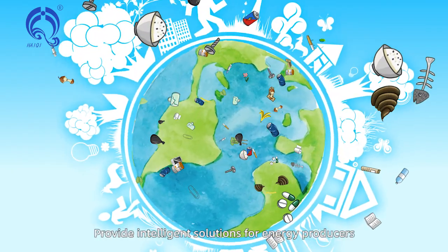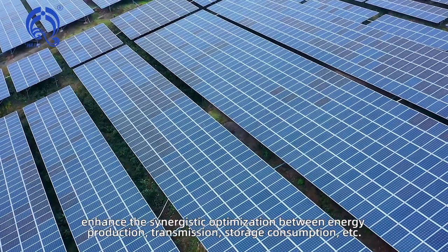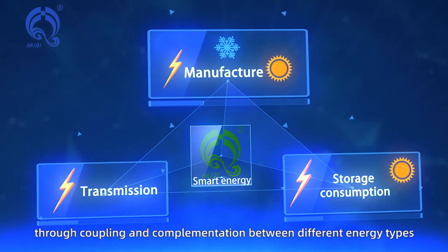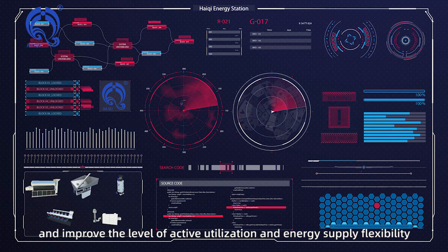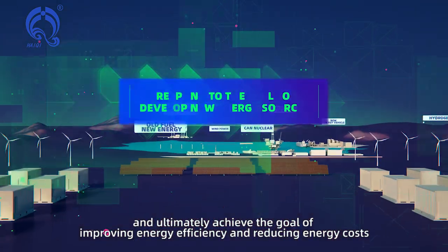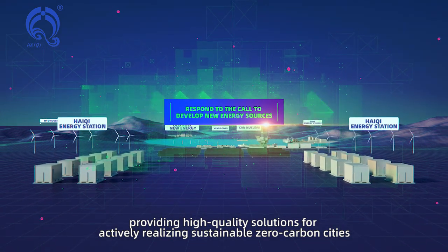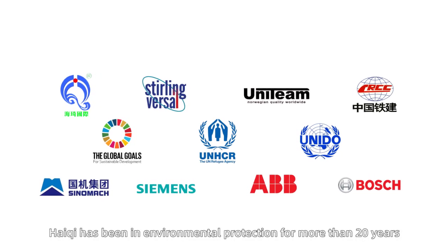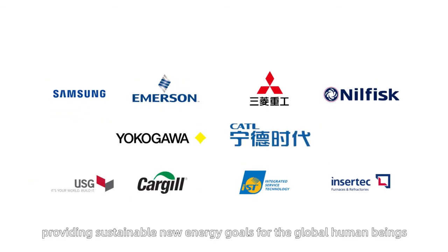Haichi Integrated Energy Service provides intelligent solutions for energy producers, enhancing synergistic optimization between energy production, transmission, storage, and consumption. Through coupling and complementation between different energy types, it improves active utilization and energy supply flexibility, ultimately achieving the goal of improving energy efficiency and reducing energy costs. Haichi has been in environmental protection for more than 20 years, providing sustainable new energy solutions for global human beings.